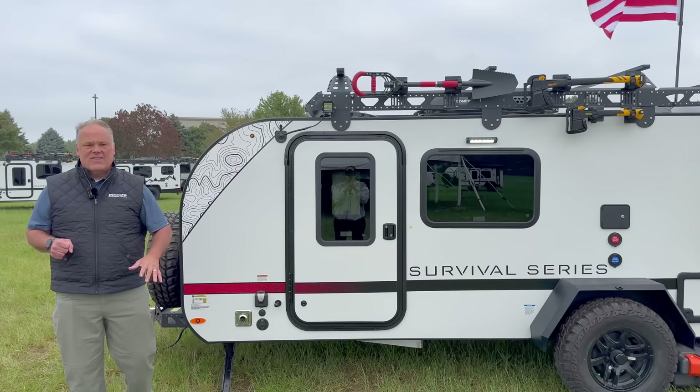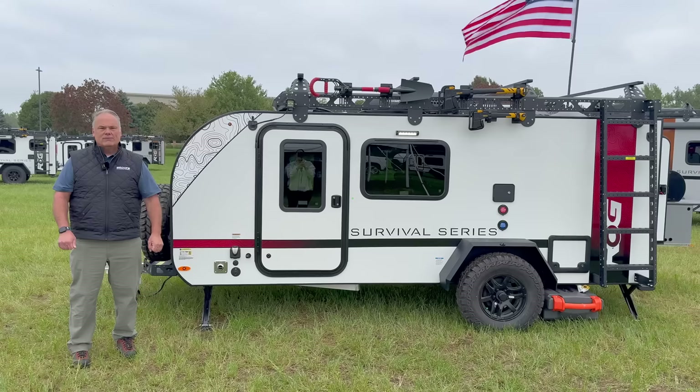Right here is your furnace — a 16,000 BTU furnace — and that's the vent for it. We'll take a quick look at the front of the trailer and then jump inside.